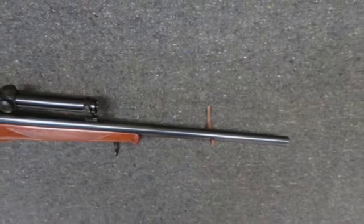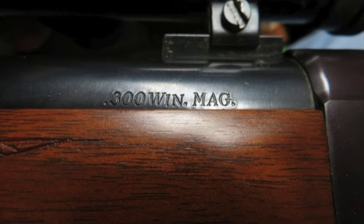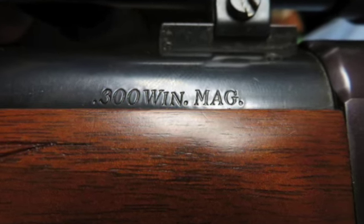It's mechanically excellent. It's fitted with a Bushnell Banner scope that has clear optics and a duplex reticle.